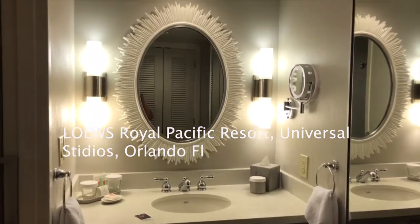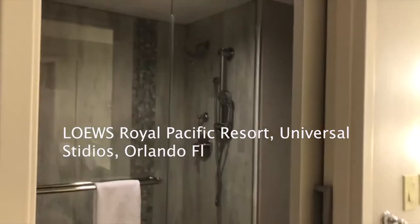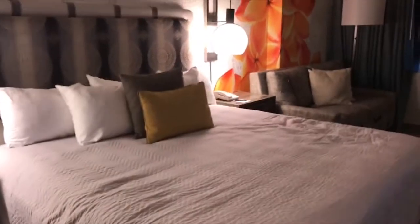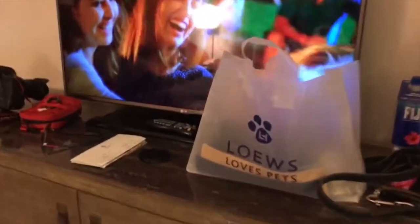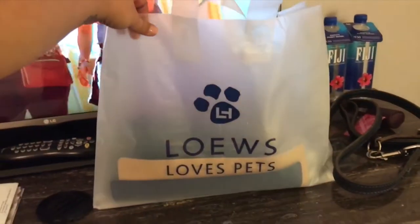This is the pet-friendly room. This is the vanity area, this is the shower area — it's a standard size shower. This is our bedroom, so cute! Love the flowers, TV, and look at this — this is our welcome package.